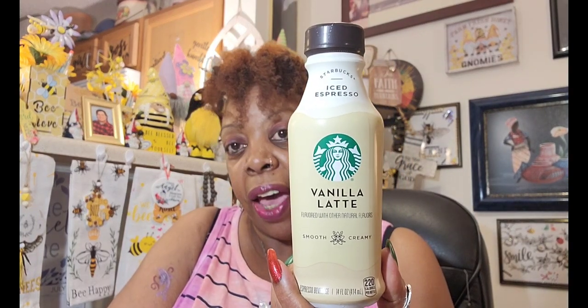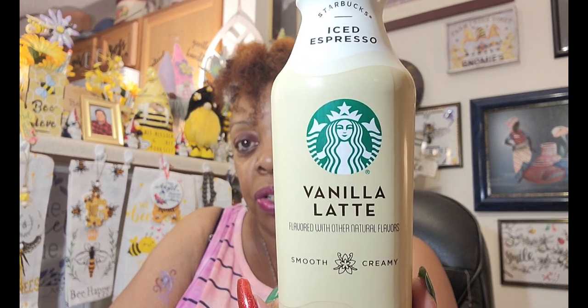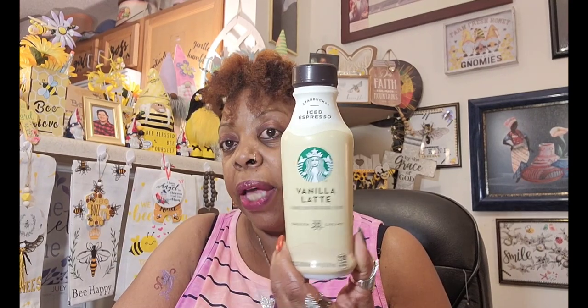When I went down to Virginia, I found some more of the Starbucks Iced Espresso Vanilla Lattes — flavored with other natural flavors, smooth and creamy. This is a 14-fluid-ounce, and it's a repurchase. I picked up four more for my sister. They had all of these in the refrigerator — not the freezer, not on the shelf — so if you look for them, look in the refrigerator.